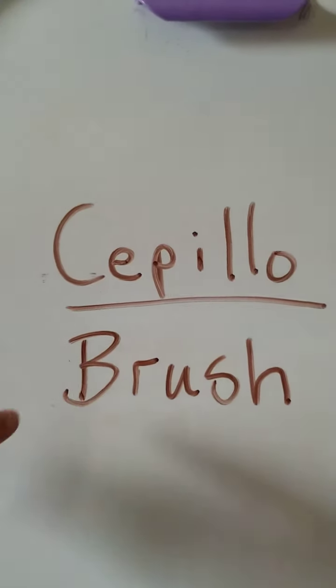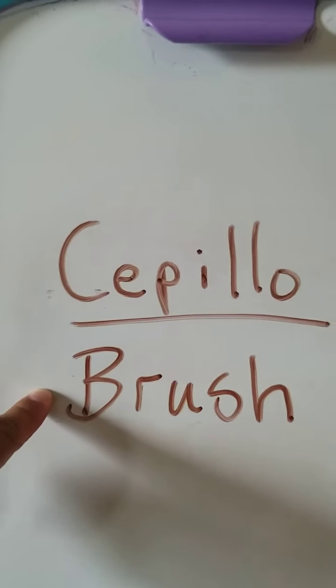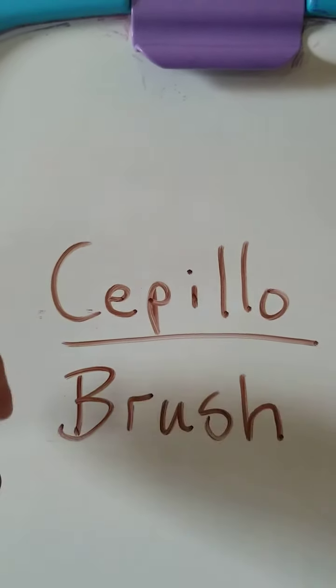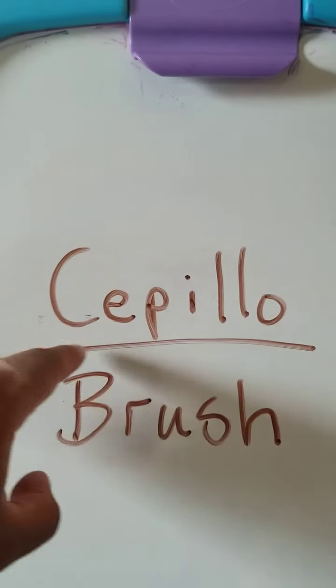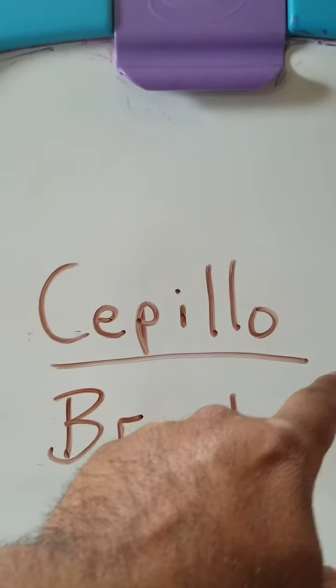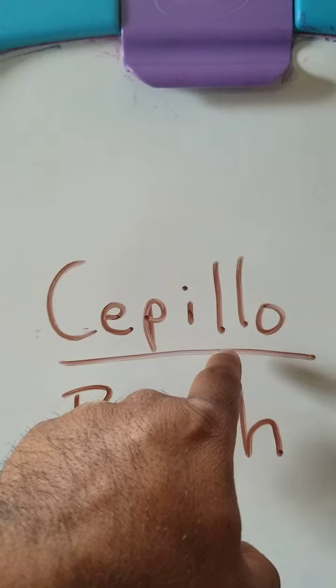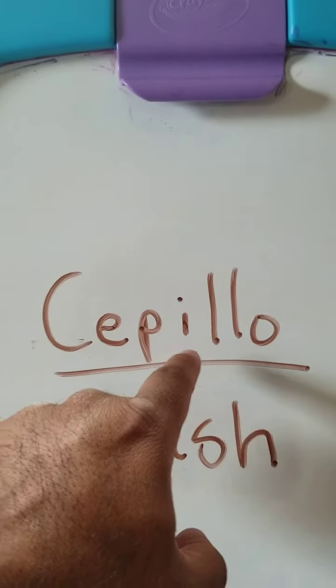Our first item is a brush. You use this to brush your teeth or to brush your hair. The Spanish word for brush is cepillo — c, e, p, i, l, l, o. Two l's together in Spanish makes the y sound, so it's cepillo.